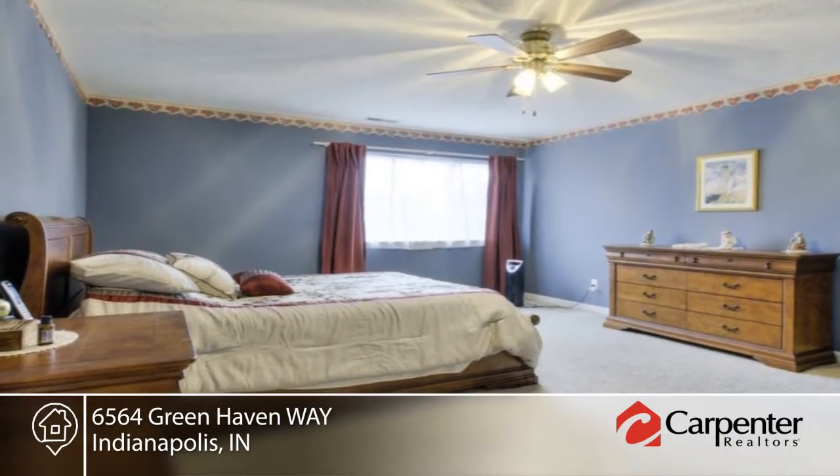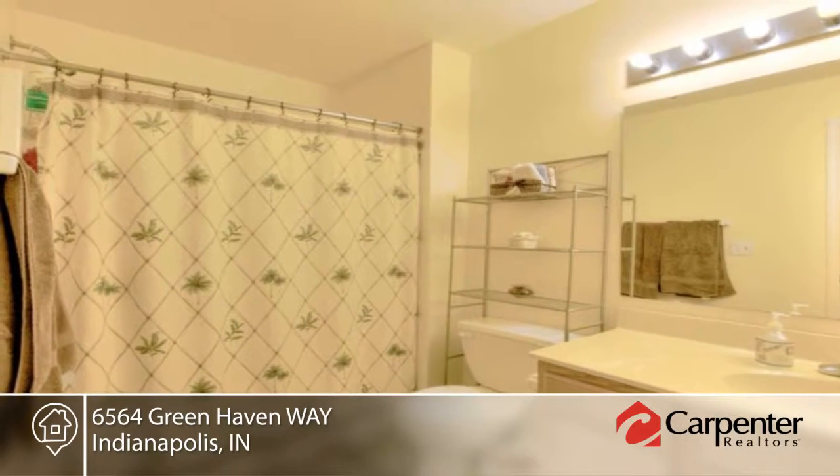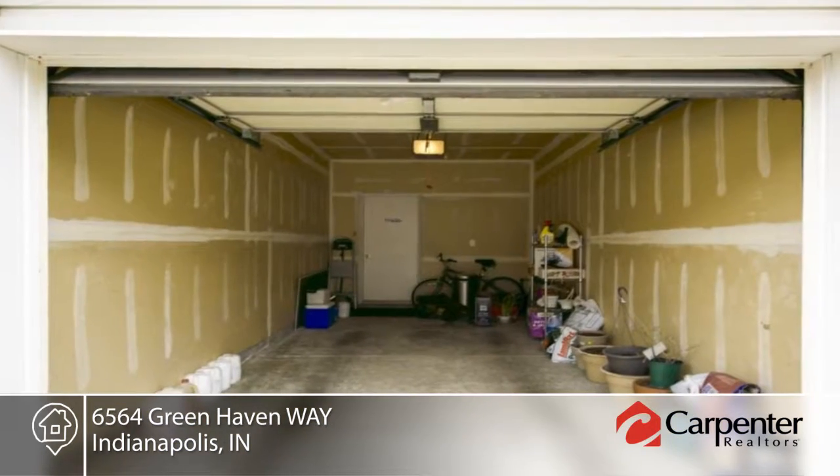All appliances are included and are less than three years old. Other amenities include a spacious kitchen, recent flooring, and updated AC and furnace.